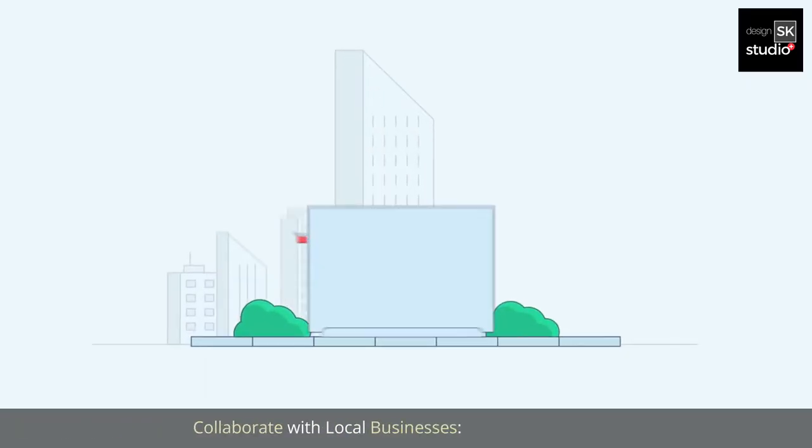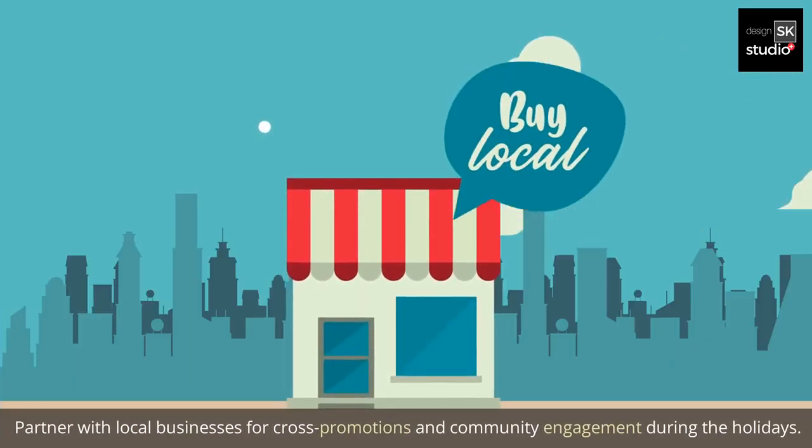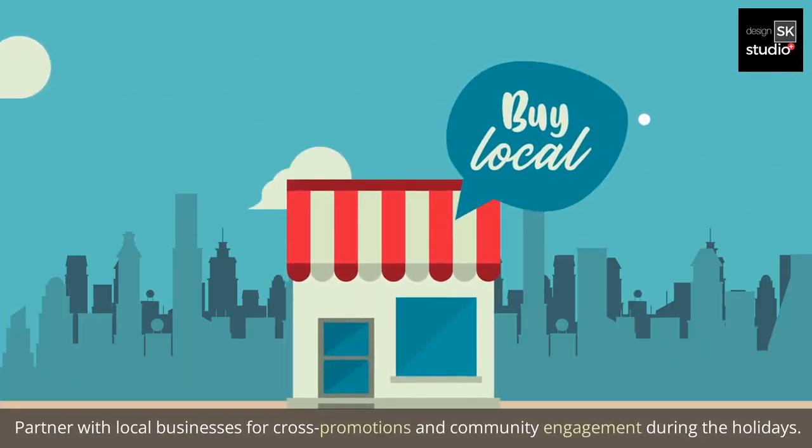12. Collaborate with local businesses. Partner with local businesses for cross-promotions and community engagement during the holidays.